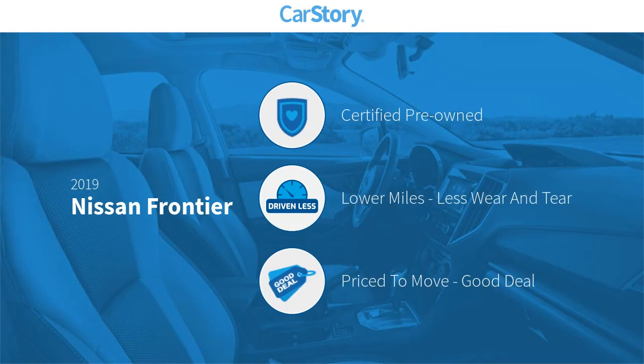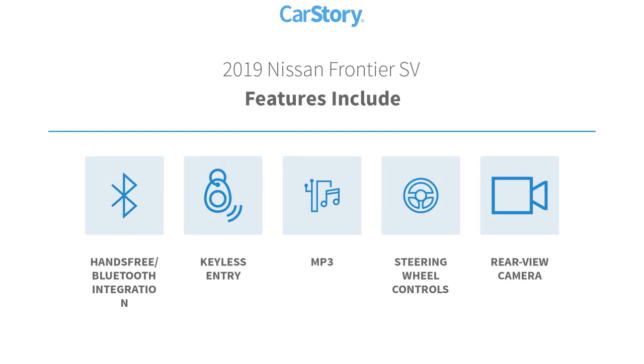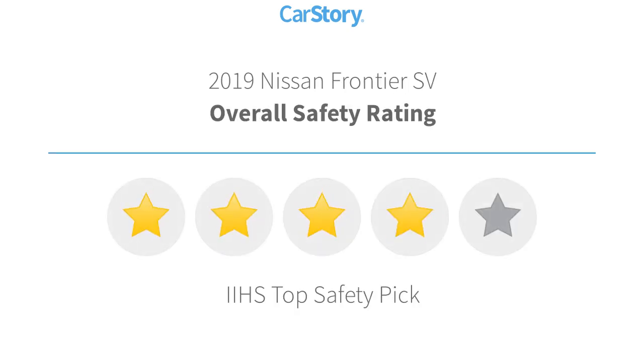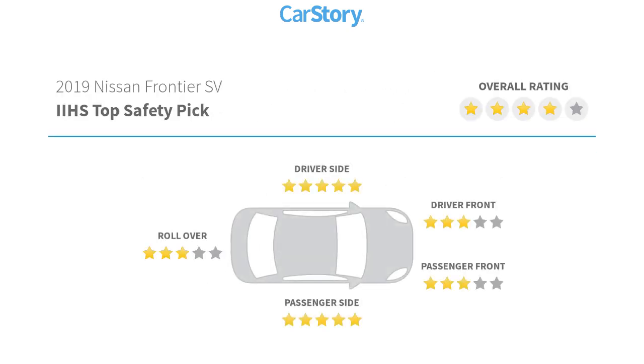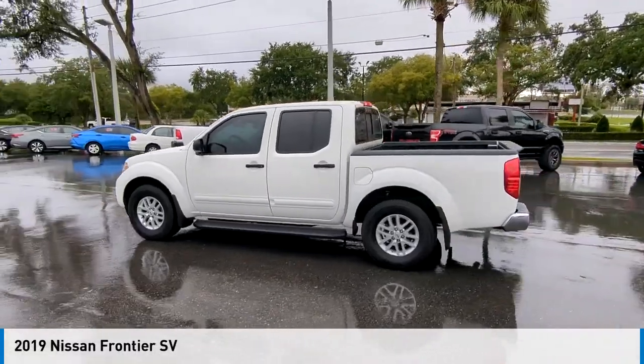CarFax research indicates this vehicle as certified pre-owned, low miles, and a good deal. Features include keyless entry, rear view camera, steering wheel controls, MP3, and hands-free Bluetooth integration. With these ratings, it makes a great choice today.